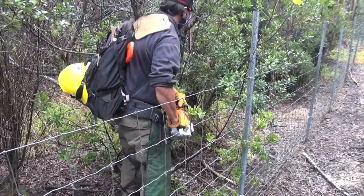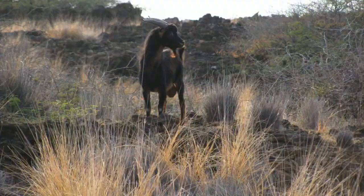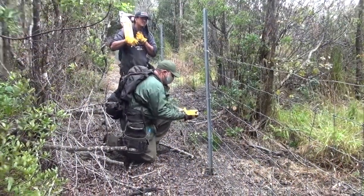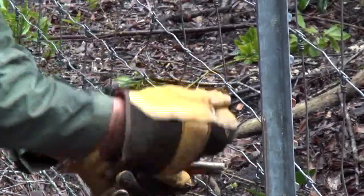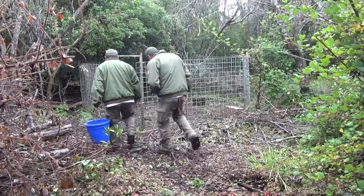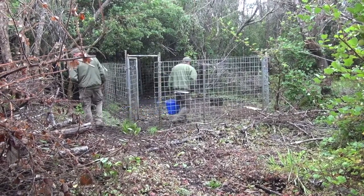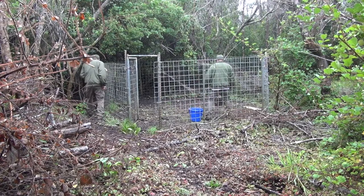Most of the work John and his team do is build and maintain fences, and then remove non-native animals from those fenced areas. These fences subdivide the large park — which is over 330,000 acres — into more manageable units. Once the fences are constructed, the ungulate control team goes in and removes the non-native ungulates.